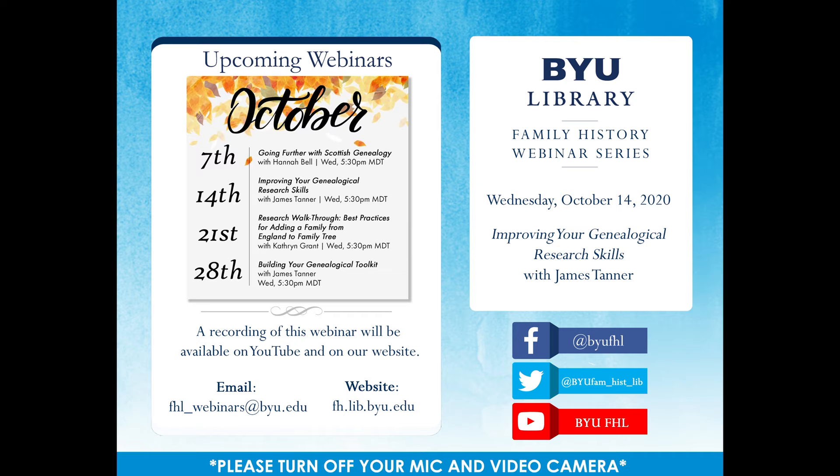All questions will be addressed at the end of the presentation. Our next webinar is next week on October 21st — a research walkthrough on best practices for adding a family from England to Family Tree, with Catherine Grant at 5:30 p.m. If you'd like to access a previous webinar, please visit our webinar index on our website or search our YouTube channel. All webinars are recorded and uploaded by the following Monday. We also post links and updates on our Facebook and Twitter accounts.